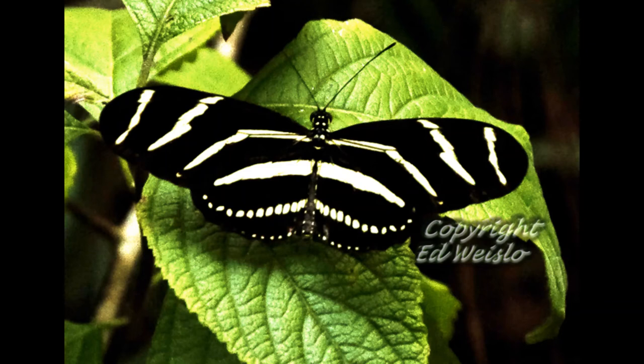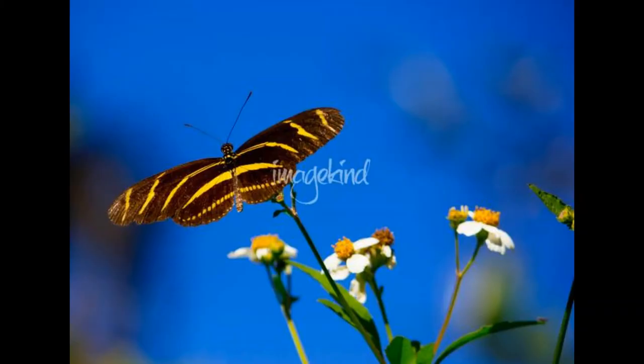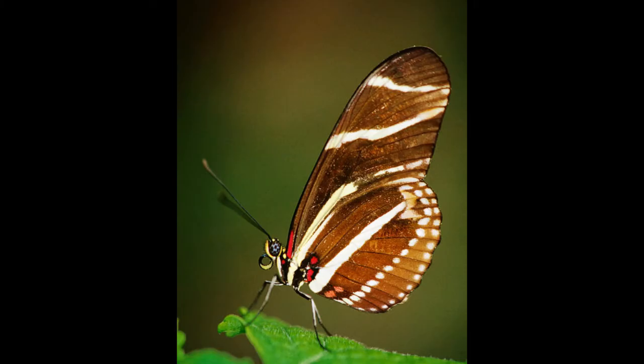Unlike other butterflies, the zebra long-wing consumes pollen as well as nectar. The protein-rich pollen provides more nutrients than nectar alone and is credited as the reason for the species' longevity. While other butterflies live only a few weeks, zebra long-wing butterflies live several months.